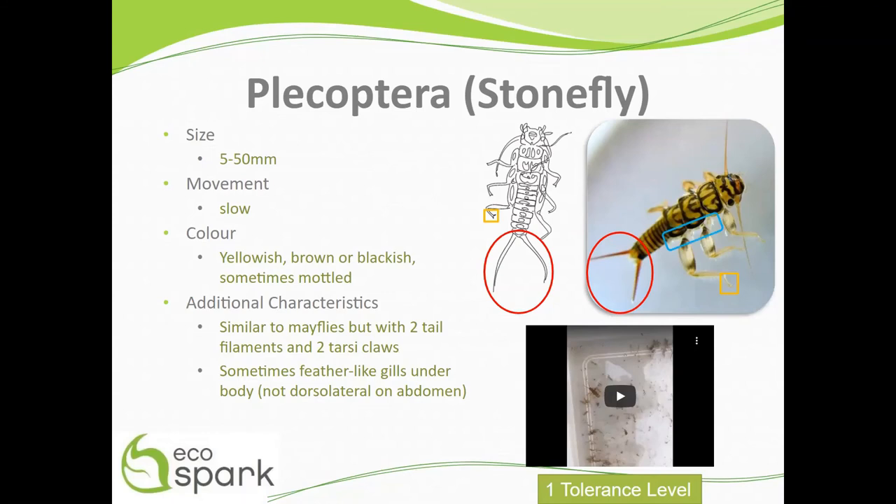Stoneflies are at the top of the list in the category of the least tolerant to pollution, with a value of 1.